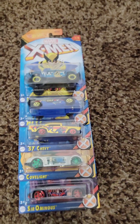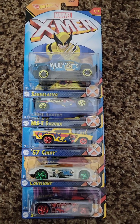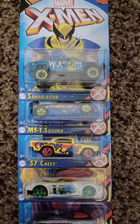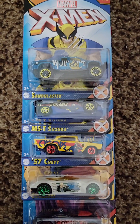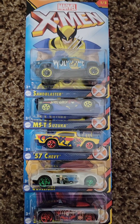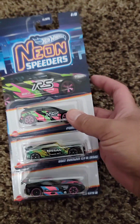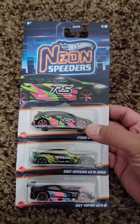Moving along, from Walmart — I posted the store find of these — the X-Men series. That's just really cool; this was definitely a must-get. I'm a little disappointed there isn't a Rogue or a Storm. I feel like they could have done that, or at least put a couple of the ladies on one car, but still not bad.